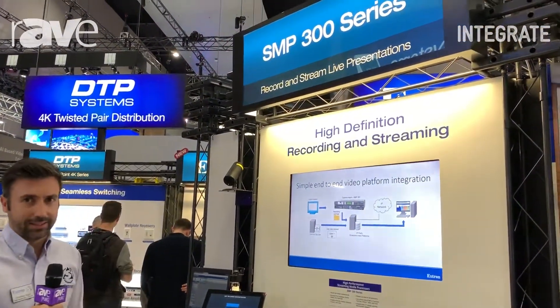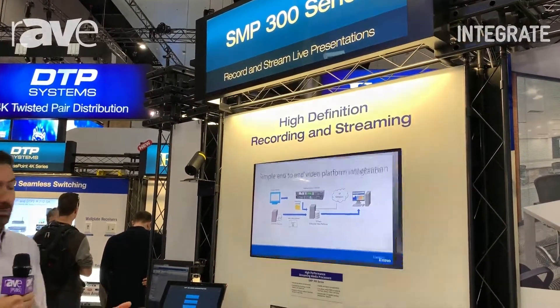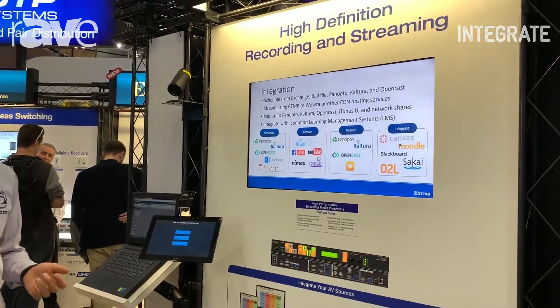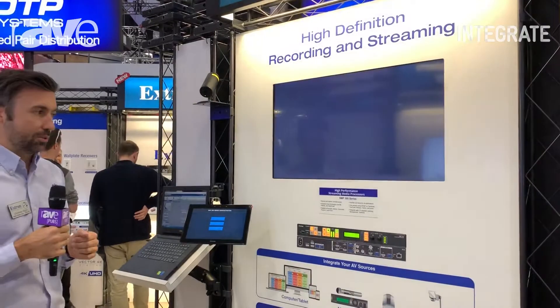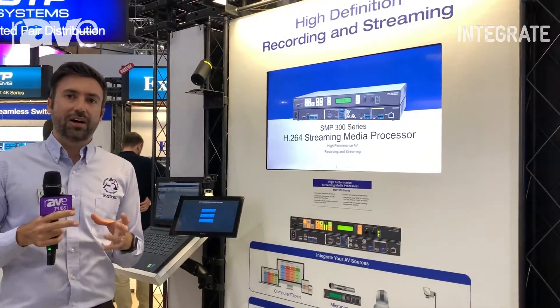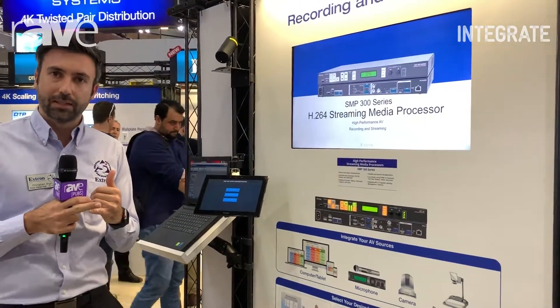We're currently at our S&P 300 series stand where we're showcasing the capabilities of the S&P 351. This is a recording solution which provides streaming capabilities concurrently as well, so we can record and stream simultaneously. We have a built-in SSD drive on these S&P 351s.